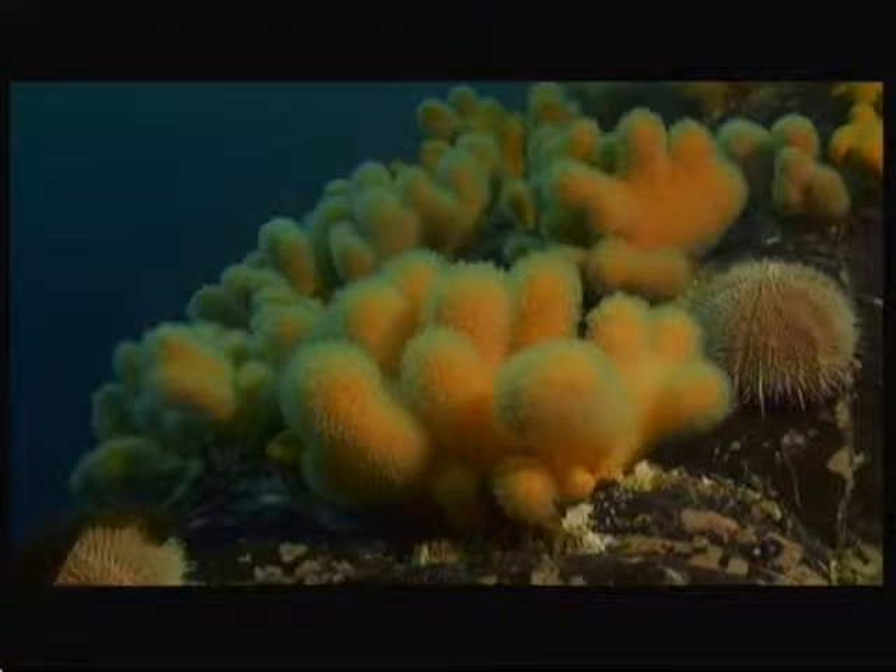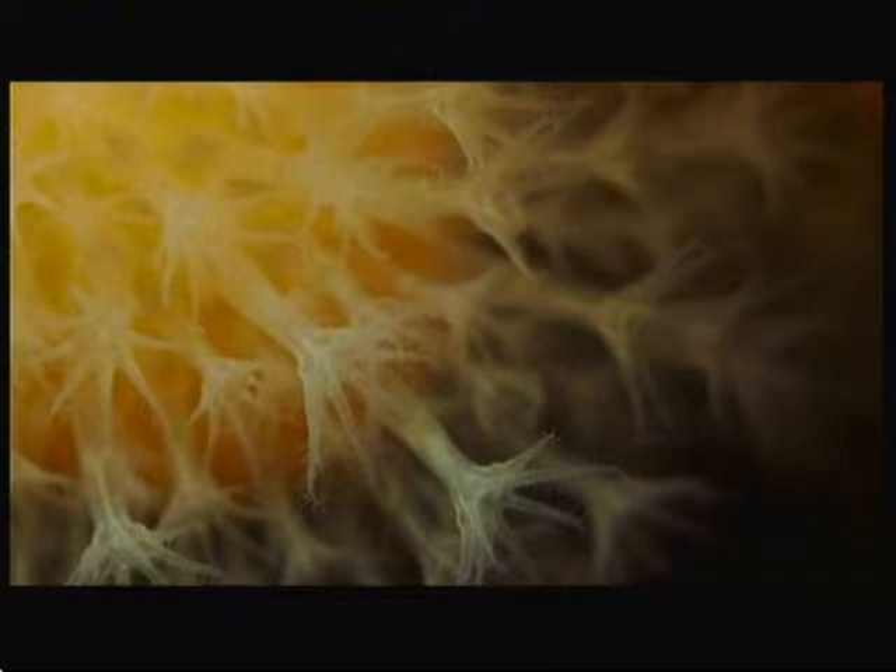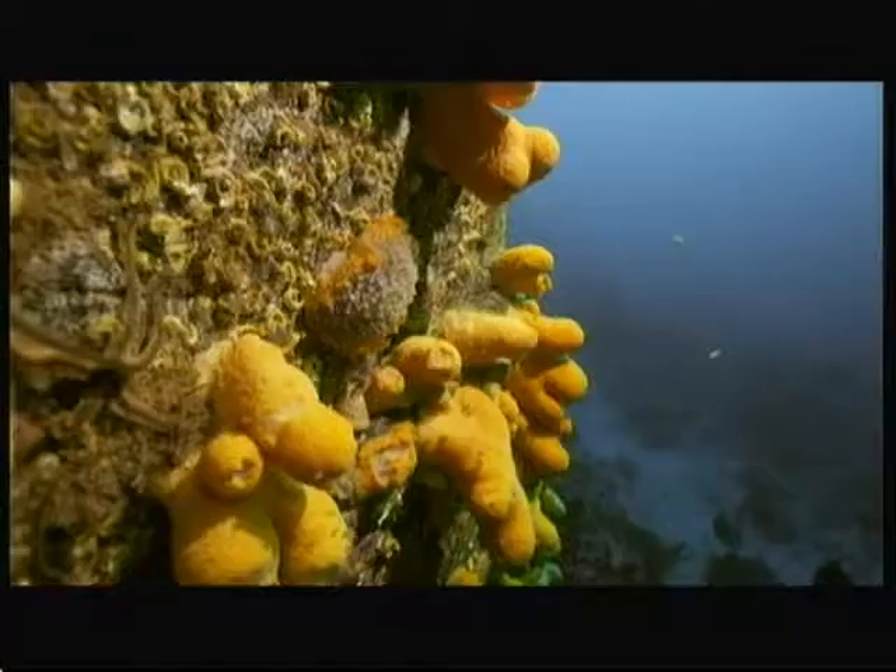Andy's used specialist macro lenses to film these polyps, just a few millimetres long, as they catch tiny plankton from the water. When you see the polyps on a dead man's finger in macro, they're absolutely stunning. But over the course of numerous dives, he found that the dead man's fingers have a predator.